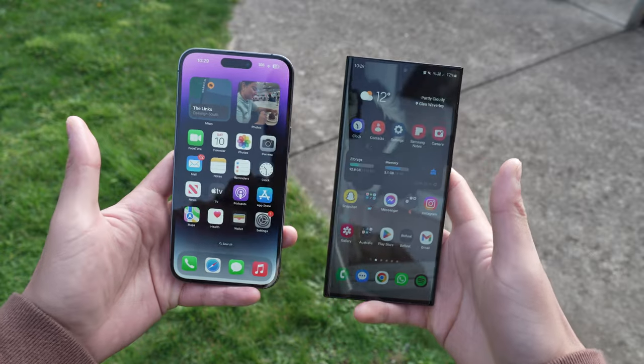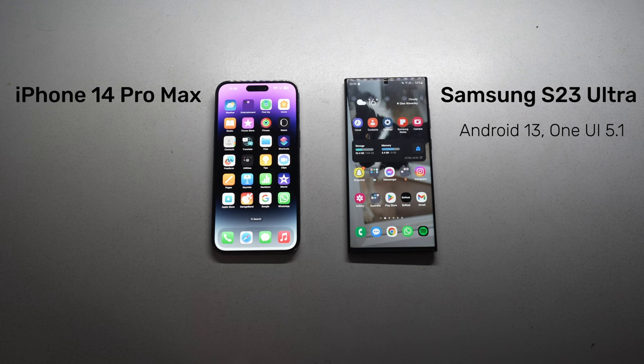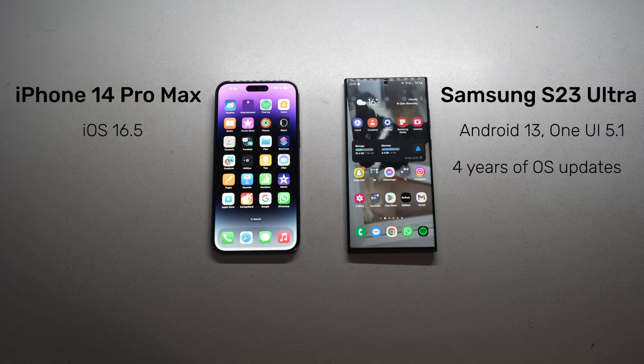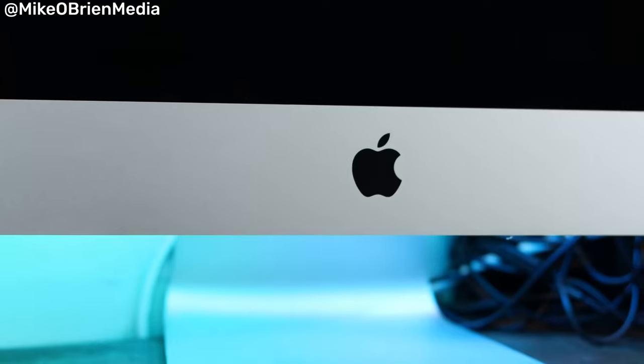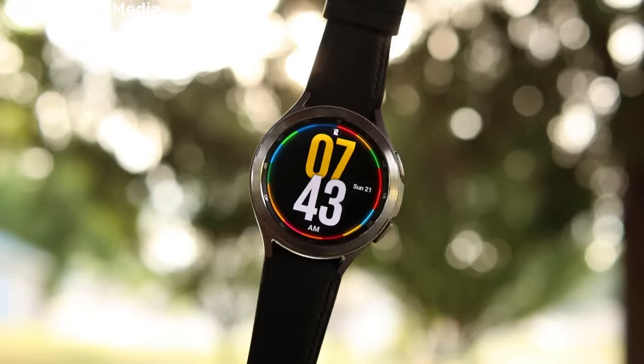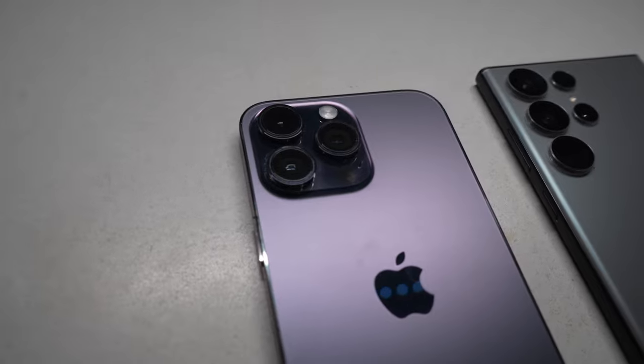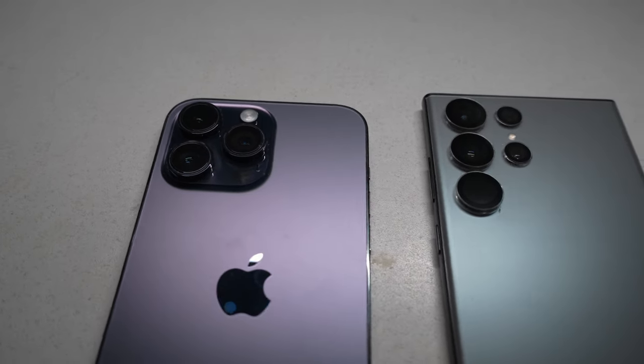Software for both phones comes down to personal preference and usage. For the S23 Ultra we have Android 13 with One UI 5.1, and for the iPhone 14 Pro Max we have iOS 16.5, with iOS 17 just around the corner. You'll get around 4 years of OS updates on Android, but for the iPhone you'll get up to 5 to 7 years. What I think is a deal breaker for a lot of people is the integration with other devices — if you're already in the Apple or Samsung ecosystem, it makes sense to go for a phone that fits that, as both provide a cohesive and seamless experience across all your devices.